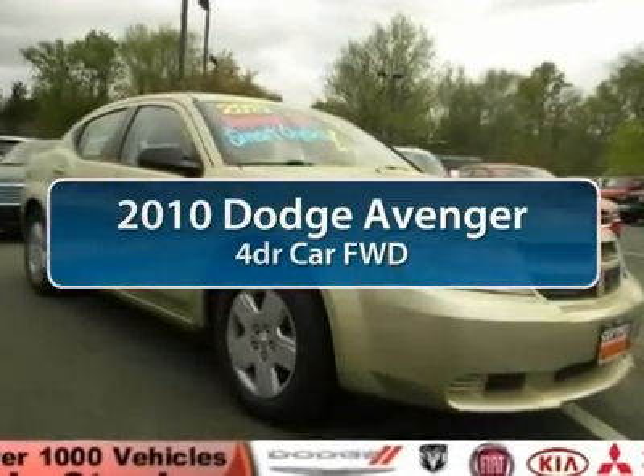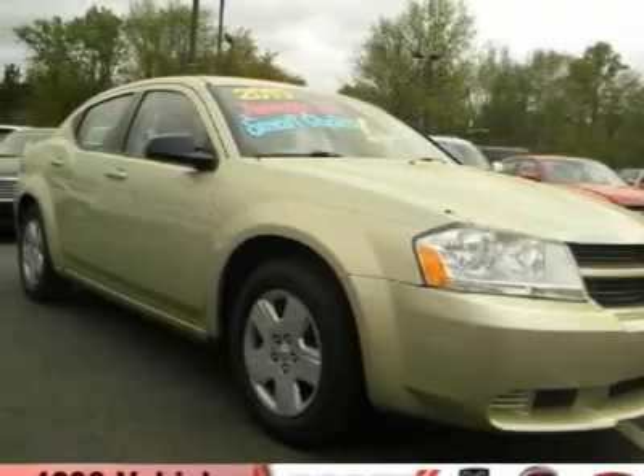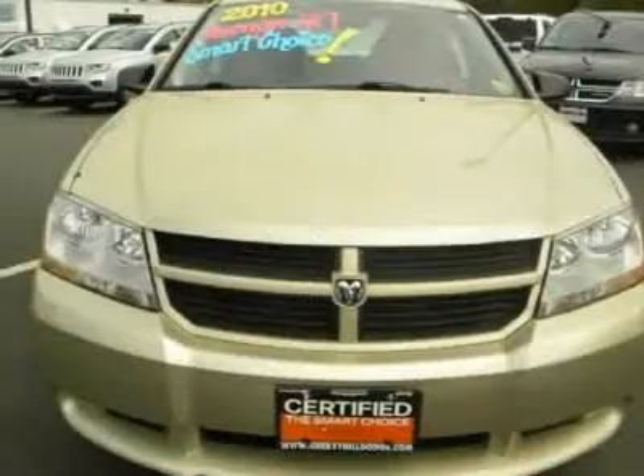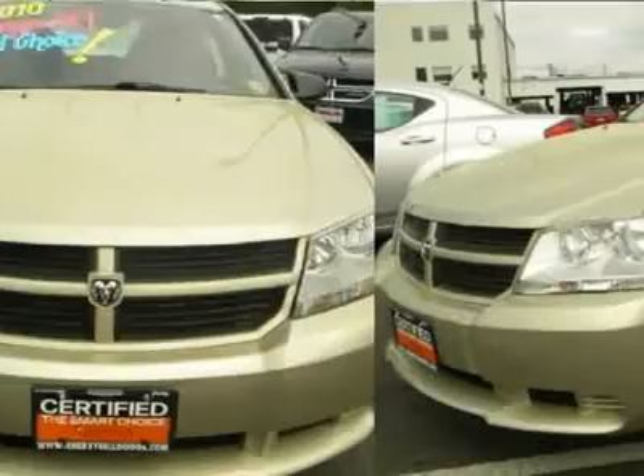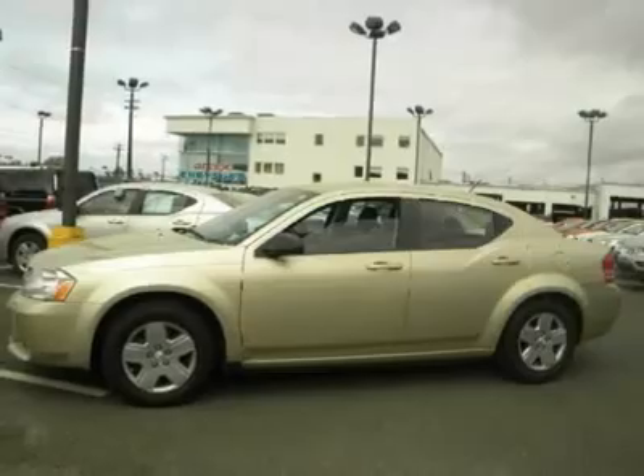The 2010 Dodge Avenger combines strength with fuel efficiency to ensure that its sporty looks do not deceive. Electronic stability control is designed to help you maintain control during inclement driving conditions.